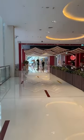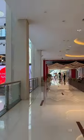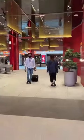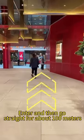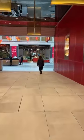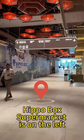Route 2: Shopping Walk Route. Walk the first floor area, that is above the ice rink. Chinatown Entrance is on the opposite side. Enter and then go straight for about 100 meters. Hippo Box Supermarket is on the left.